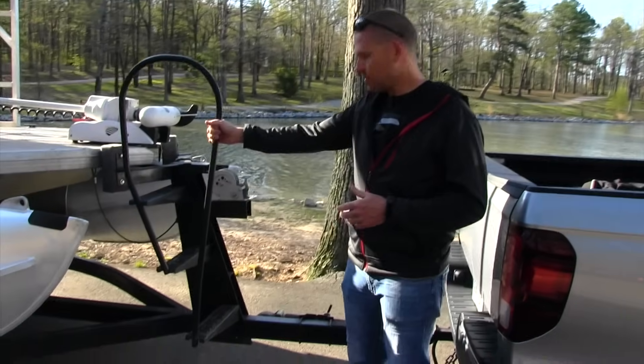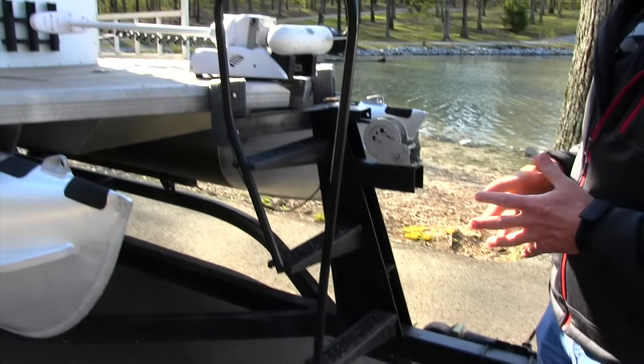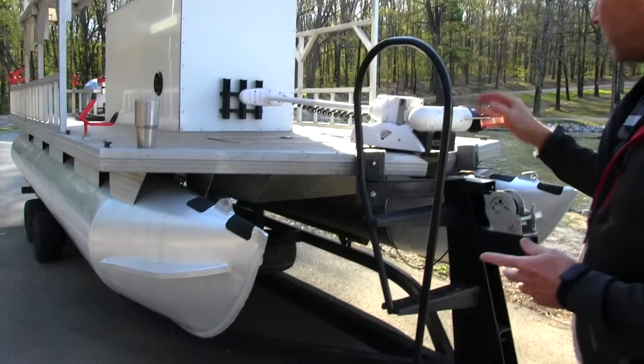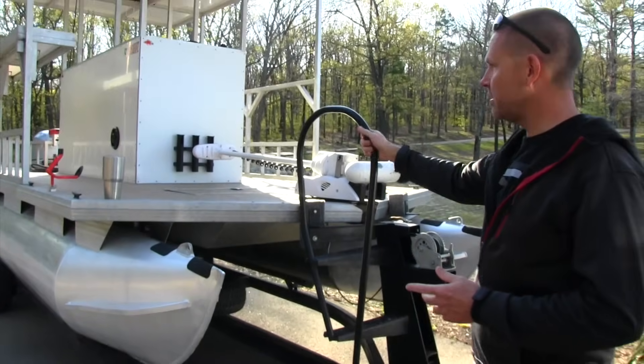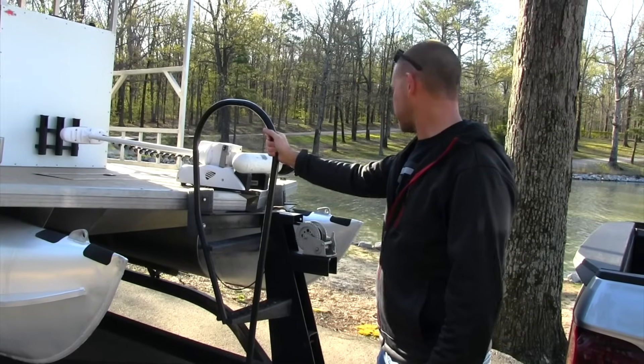These stairs right here — I wouldn't want to go without them. I'm on and off this thing all the time, whether it be loading gear or cleaning it up from an adventure or whatever it is. These stairs just make it so easy to get on and off. If it was a trailer that didn't have that, I would be far less happy.